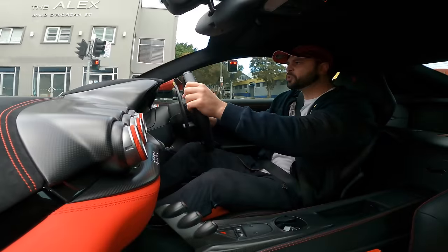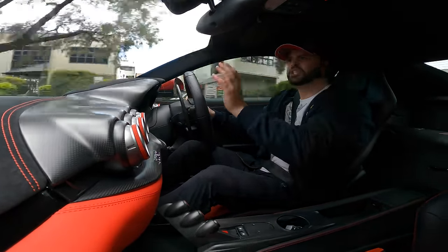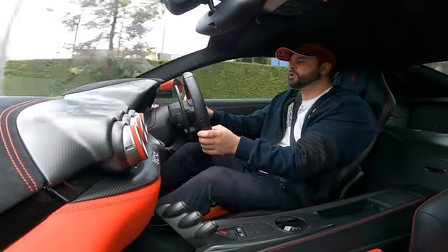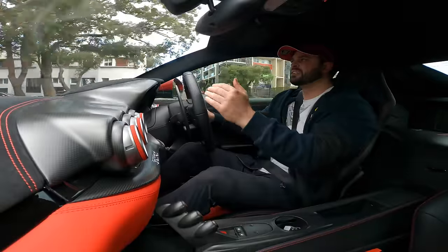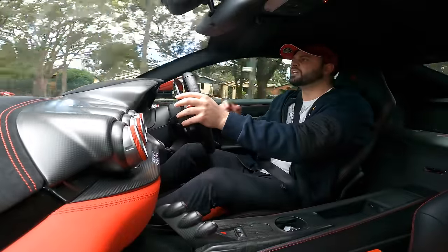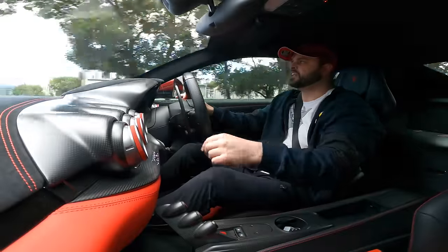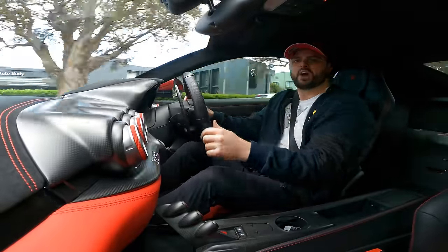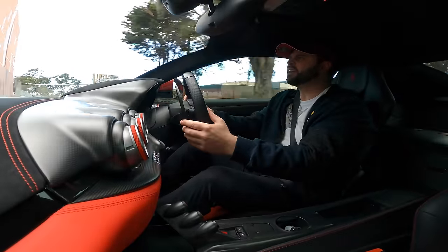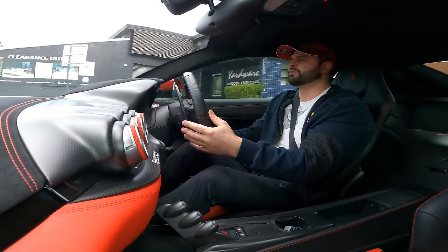The rear end is so twitchy — you can just feel it. It's in race mode and every gear change just bumps you. There's a button for bumpy road — you press it and it softens the suspension. But the car is so low, you actually feel like you need to put the suspension up all the time. I can't even describe how crazy and insane this sound is both in the cabin and on the outside of the car.